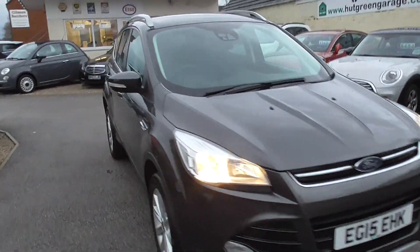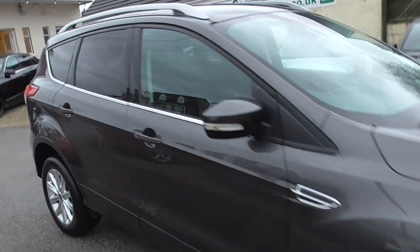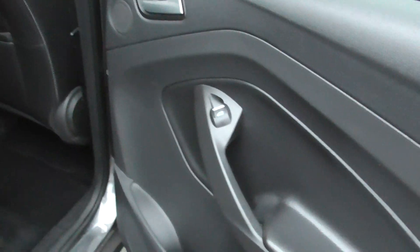Inside the car we've got a half leather cloth interior, all in nice condition — no rips, tears or pulls or anything. Electric windows and mirrors in the back as well.